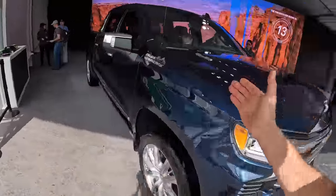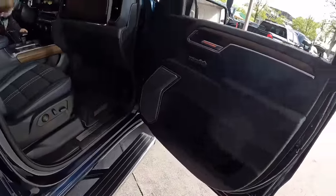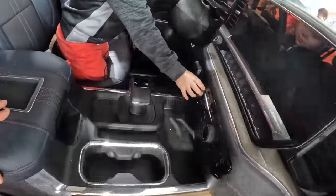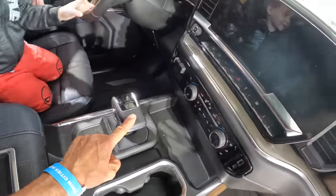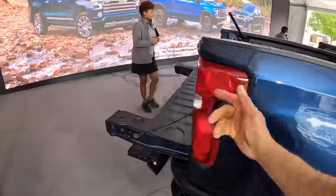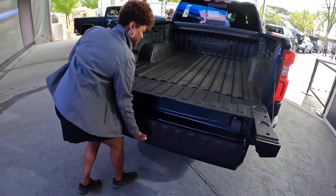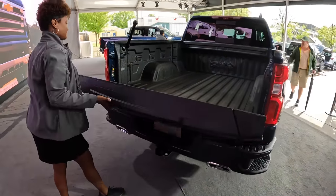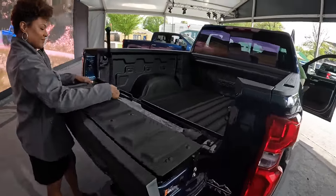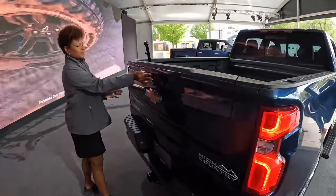This is called the High Country — the highest level trim package. A couple of things that are new: the interior is new, and the shift column is also new. A nice lady in the booth told me off-camera that she was not allowed to talk to me on camera, but that didn't mean she couldn't show me things without saying anything. That's how picky Chevy is about controlling their messaging.